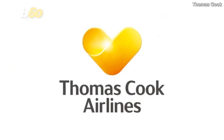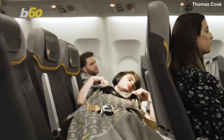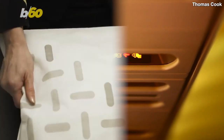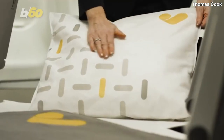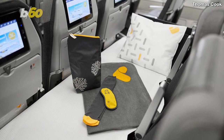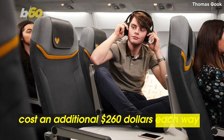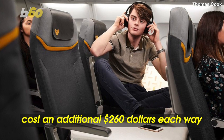UK airline Thomas Cook will begin offering four sleeper seats on the longer of its Airbus A330 routes around the world. After the seatbelt sign disengages, flight attendants can be called to install your very own sleeper bunk with a mattress that replaces your seat. The sleeper seats, which you can start booking right now for their inaugural May 13th flight, only cost around an additional $260 each way.